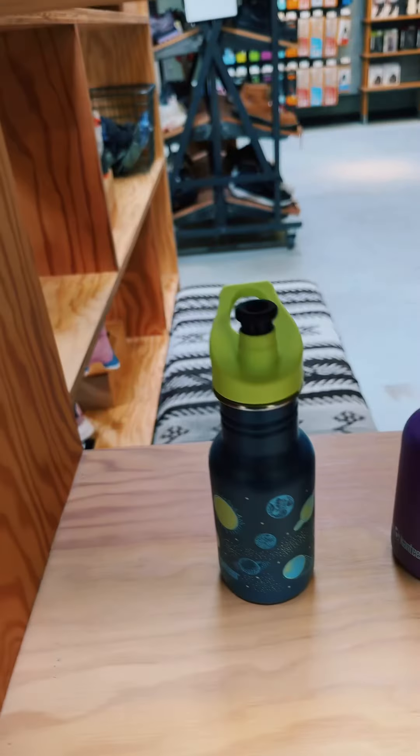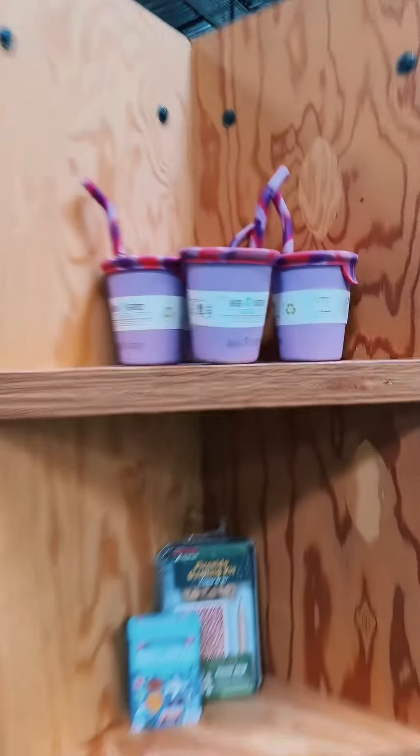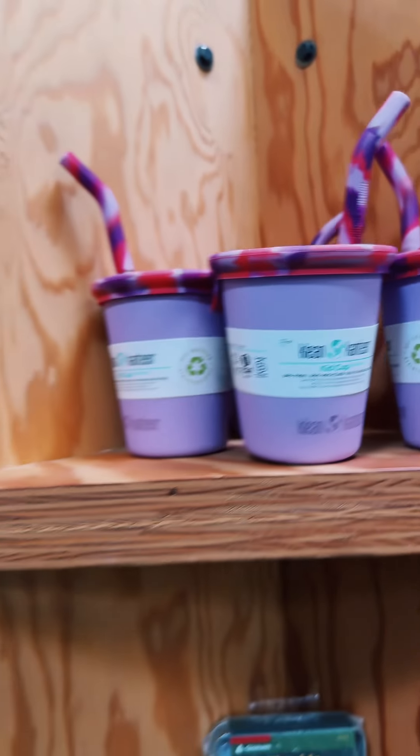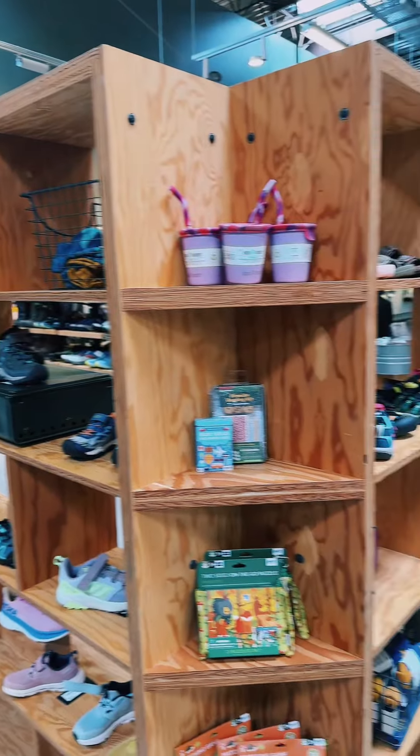They got the water bottles. They even have some fireside gaming kits, some puzzles on the go. So you see, look at these kid cups. This is how you know when you are in the kids shoe section.